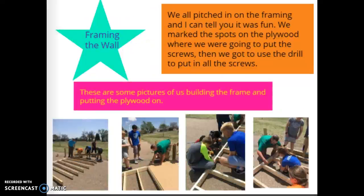Framing the wall — we all pitched in and it was fun. We marked the spots on the plywood where we were going to put the screws, then we got to use the drill to put in all the screws. These are some pictures of us building the frame and putting the plywood on.